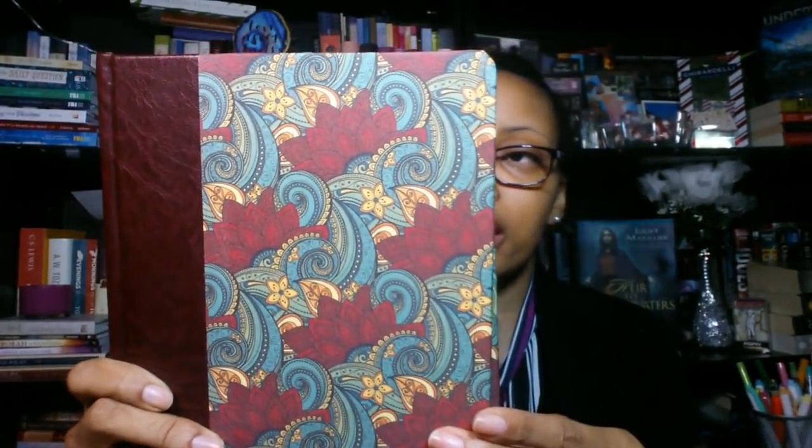This cloth hardcover comes in this gorgeous paisley design — I am obsessed with it. I have a clip of me opening the Bible since it did come in a kind of saran wrap, which I love. You guys are going to see a quick clip of me taking it out of the packaging and then we're going to dive right into talking about this Bible, so stay tuned.